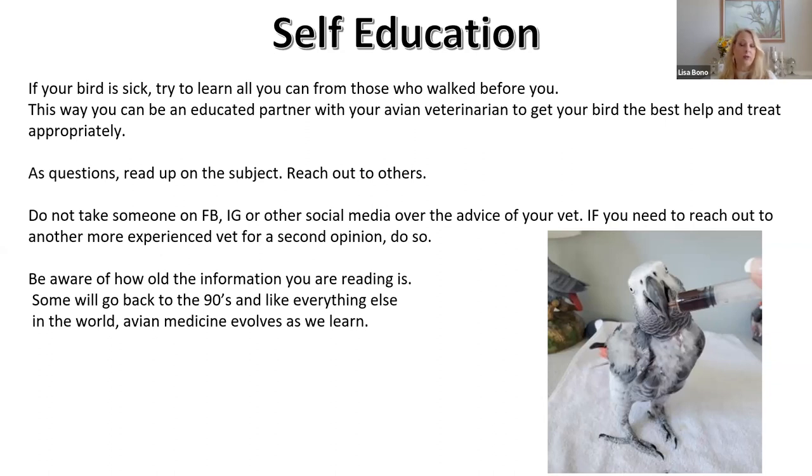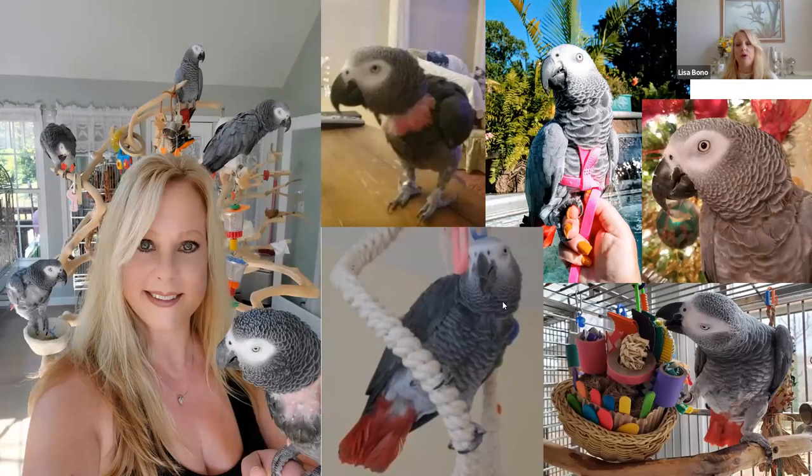If you need to reach out to a more experienced vet for a second opinion, please do. Most vets don't mind — sometimes they welcome it. Don't ignore what your vet is telling you in favor of someone's opinion online; that's not going to keep your bird healthy. Hopefully if you're able to do some of the things I mentioned, you'll have a happy, healthy little flock and your vet will be very happy with you as well.